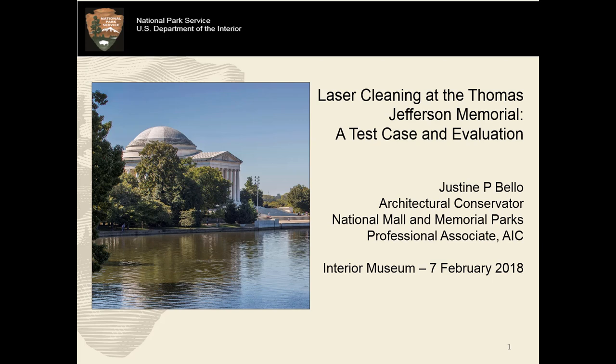Justine Bellow serves as the architectural conservator for the National Mall and Memorial Parks, where she oversees the ongoing preservation of a wide variety of memorials and sculptures throughout the urban park. She maintains extensive expertise in the preservation of historic structures and outdoor sculptures, with an emphasis on masonry and bronze materials. Ms. Bellow earned her Master's of Science in Historic Preservation at Columbia University in 2007, and prior to joining the National Mall in 2016, she worked as a Senior Conservator and Vice President of Operations at Conservation Solutions Incorporated, a Washington D.C.-based conservation firm. She was named a professional associate of the American Institute of Conservation in 2010. Please help me in welcoming Ms. Justine Bellow.